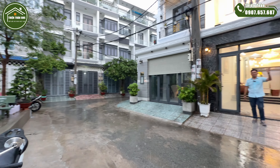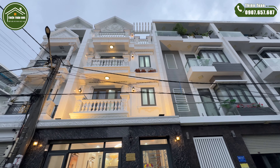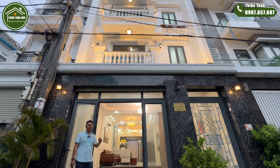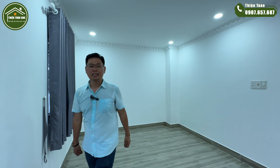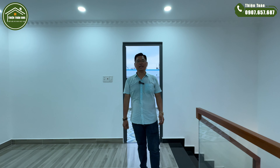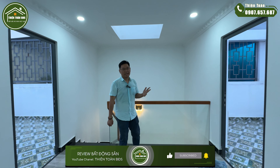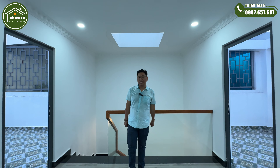Anh chị xem qua tổng thể mặt tiền của căn nhà: diện tích ngang 6m02, dài 13m, 1 trệt 3 lầu, hướng nhà là hướng Tây Bắc. Tóm tắt thông tin căn nhà: diện tích ngang 6m02, dài 13m, 1 trệt 3 lầu, đã được trang bị full nội thất. Hướng Tây Bắc phù hợp cho quý anh chị đang chọn hướng Tây Tứ Trạch, bao gồm các hướng Tây, Tây Bắc, Tây Nam và Đông Bắc. Giá bán là 8 tỷ 200 triệu — vẫn còn bớt, trả giá là bán.